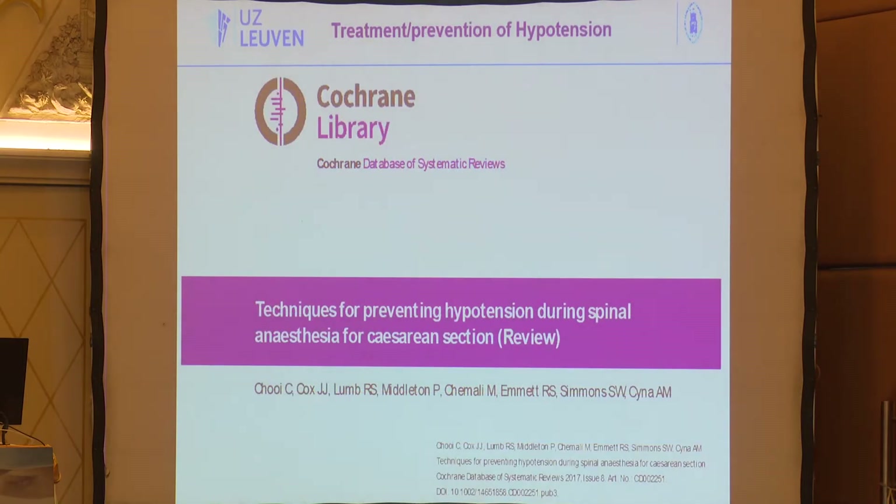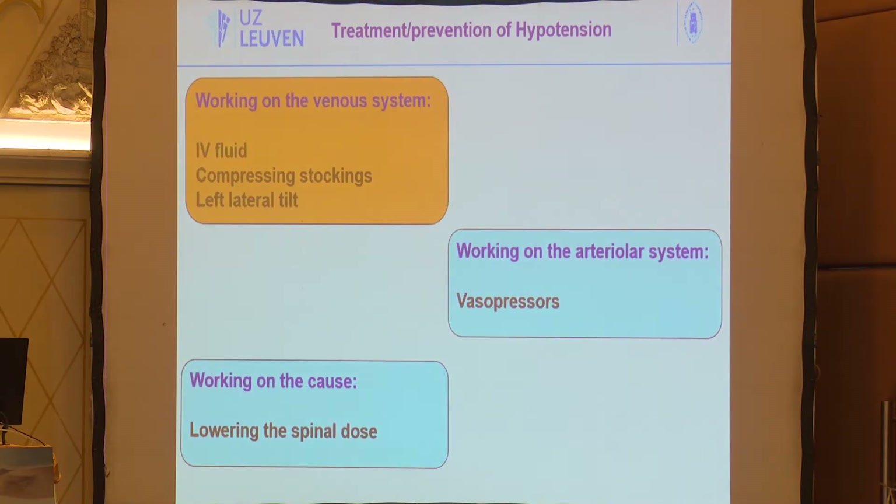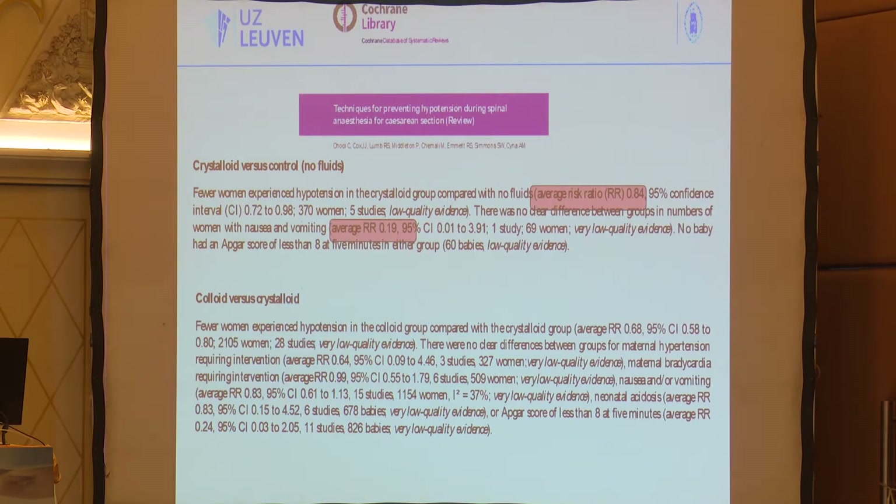The techniques to prevent spinal-induced hypotension are various. You can work on the venous system — though this will not work that well. Options include fluids, left lateral tilt, vasopressors working on the arterial system, or lowering your spinal dose. Let's look first at fluids.